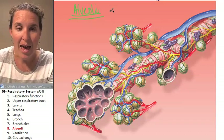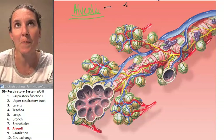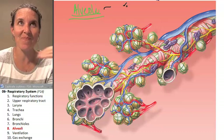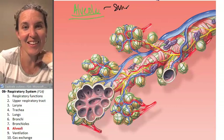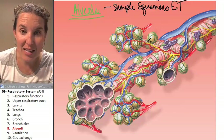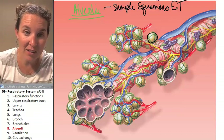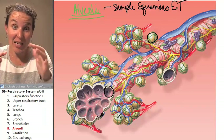Alveoli are bubbles that are lined by a tissue that is phenomenal at diffusion. What is it? Simple squamous epithelial tissue. And look, this is one alveolus. It doesn't show you the actual simple squamous epithelial tissue that is lining each one of those bubbles.